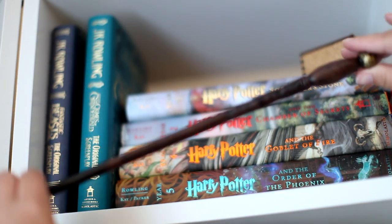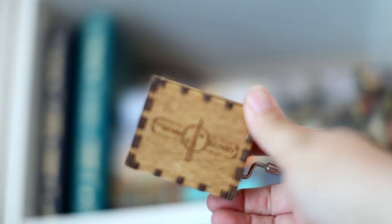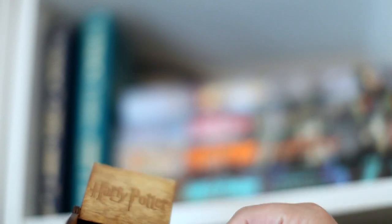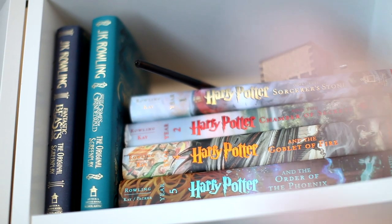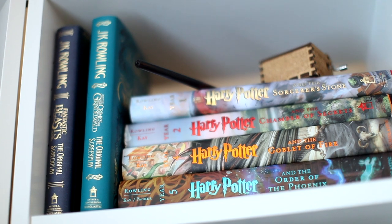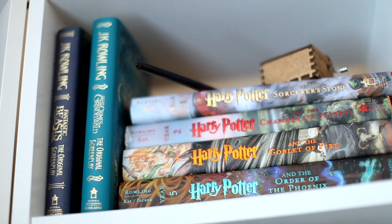Here I have my wand from the Wizarding World of Harry Potter — I believe this is just my birth month wand. I wish I'd gotten a character wand. I also have this really cool Harry Potter music box my husband got me for a birthday. A lot of my Harry Potter stuff is still out in the garage, so that's probably where this shelf's contents will go eventually since I don't think it's very practical for this area.